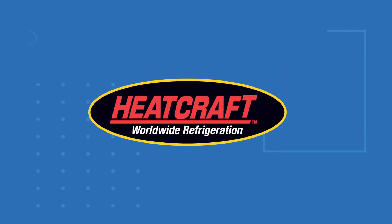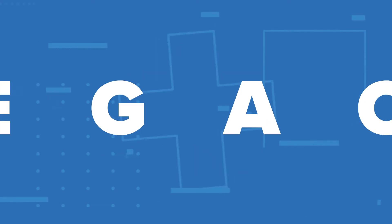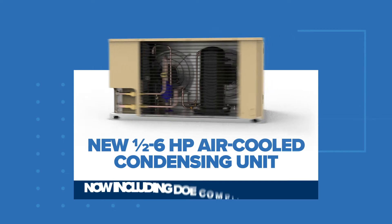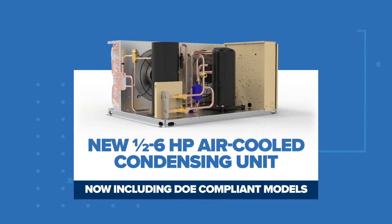DOE 2020 regulations are here and HeatCraft is dedicated to helping you transition seamlessly from our legacy products to updated DOE 2020 compliant models. In this video we'll introduce you to the new half through six horsepower air-cooled condensing unit.